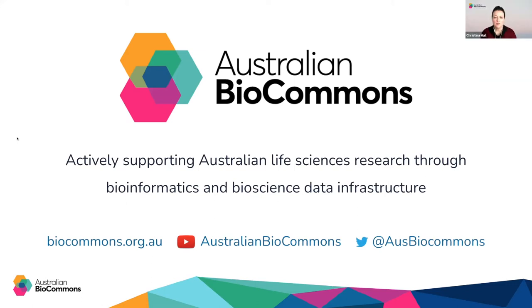Welcome to the Australian BioCommons webinar series. My name is Christina and I'm the Australian BioCommons Training and Communications Manager and I'll be your host for today. In this series we aim to share useful information about the latest digital techniques, data and tools for the life science community. We invite local and international peers to present a bioinformatics topic that we hope will support Australians to deliver their best environmental, agricultural and medical research.